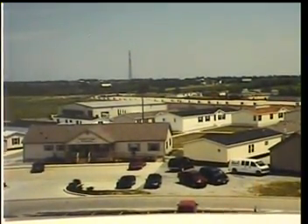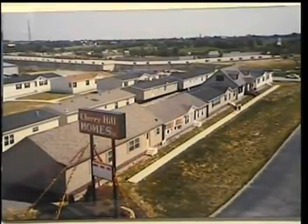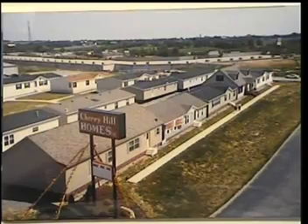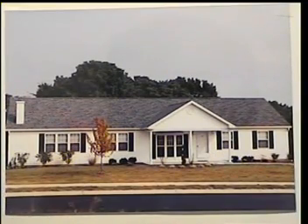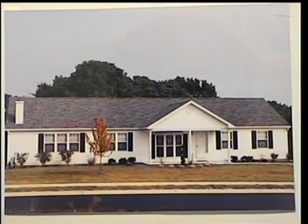Cherry Hill was founded by a registered professional engineer who firmly believed that a home is only as good and safe as its foundation and the manner in which it is set up and attached to that foundation. In addition to the concern for structural integrity, there was a company philosophy that attention should be given to the aesthetic quality of the home to provide an inviting and pleasing appearance.